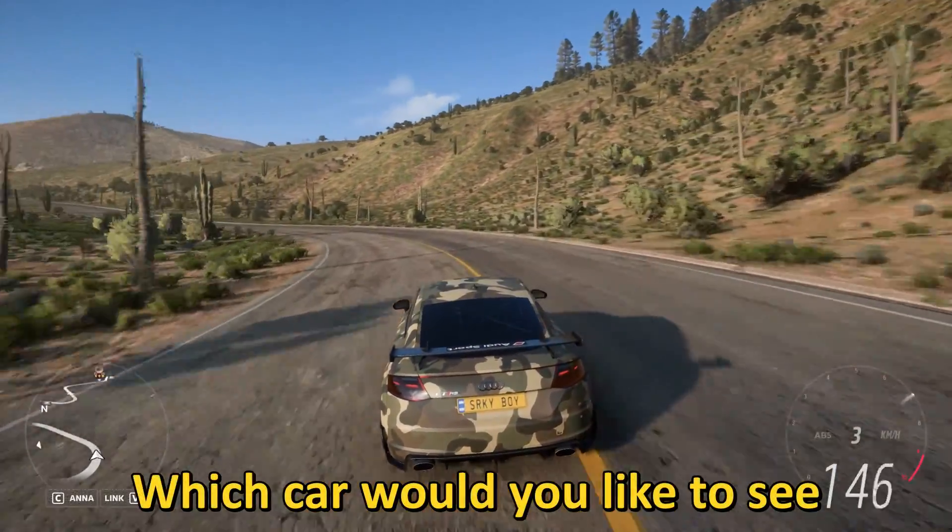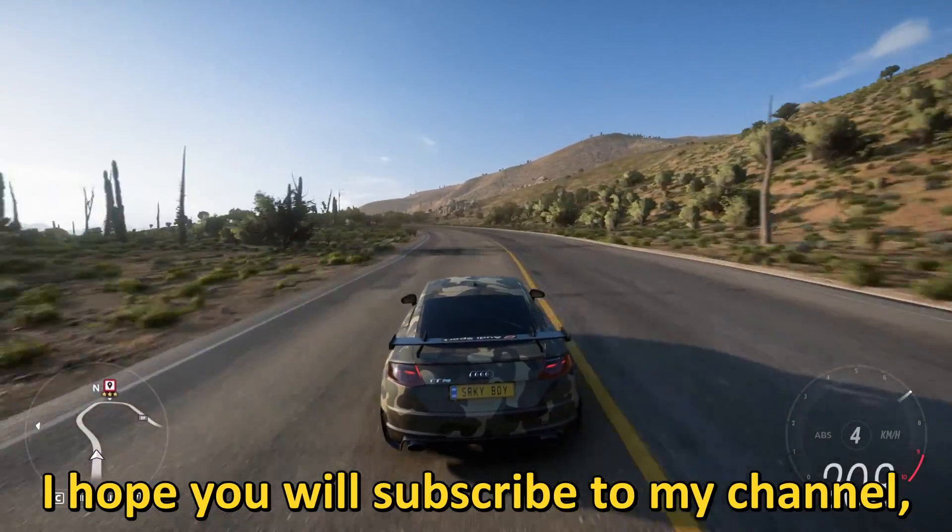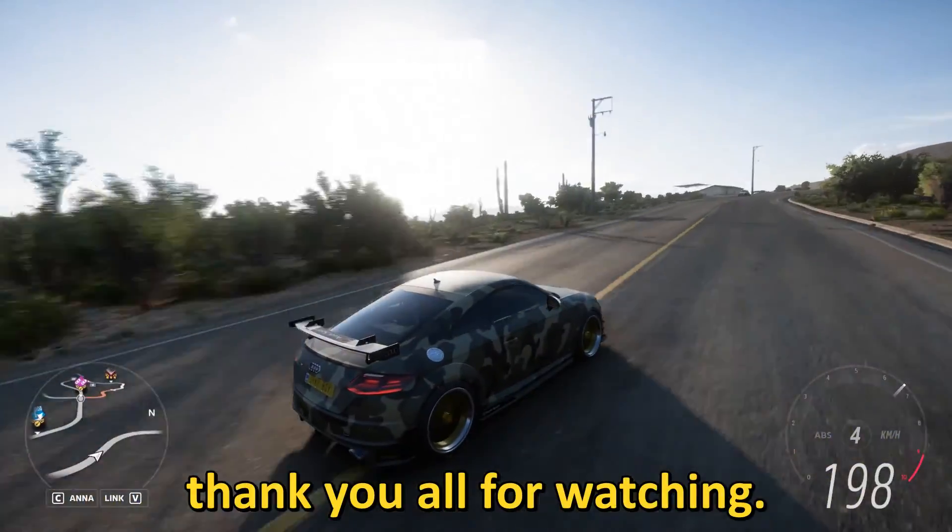Which car would you like to see in my next customization video? I hope you will subscribe to my channel, like my videos, and thank you all for watching.